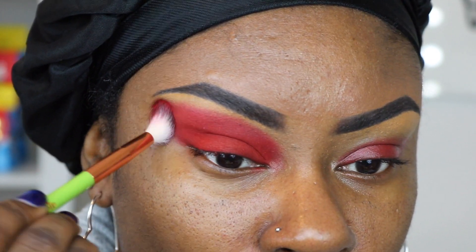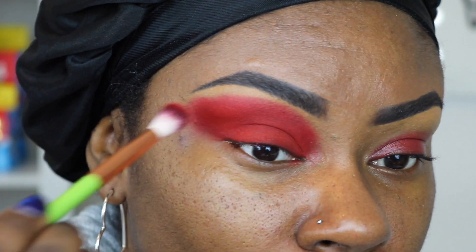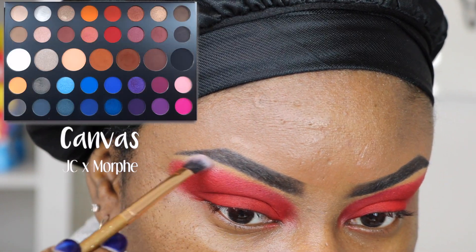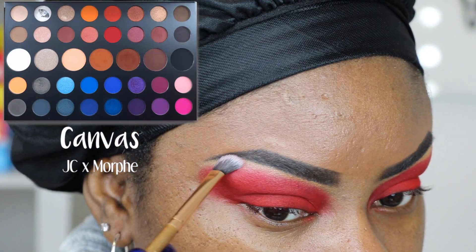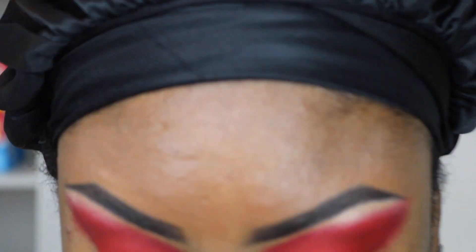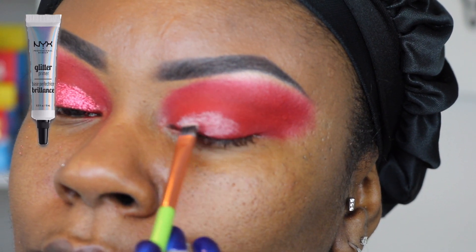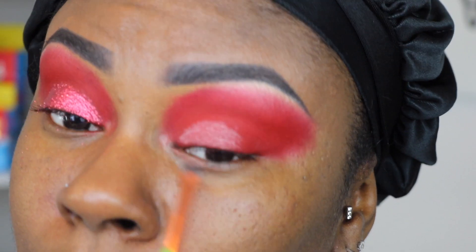To highlight my brow bone I grabbed my James Charles and Morphe collab palette and went in with the shade Canvas using my Luxie angled blending brush, making sure there are no harsh lines between the red and Canvas. I went back in with the fluffy blending brush to clean up those edges. To prep my lid for the glitter, I went in with a small detail brush and packed on the NYX Glitter Glue.